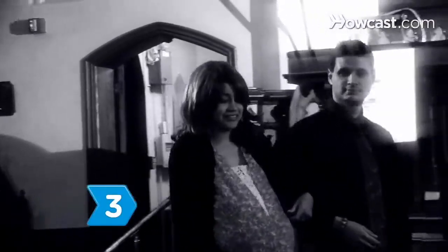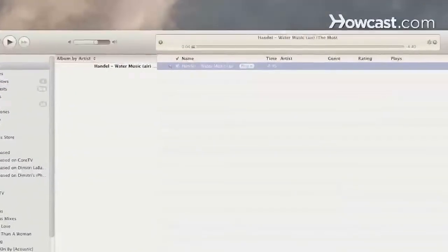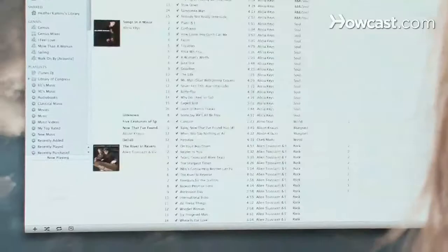Step 3: Pick the pre-processional music. For when close family members and friends are being seated, try Handel's Air from the Water Music Suite. Step 4: Select your wedding party or processional music. The wedding party needs to walk in sync with this piece, so a nice, moderate piece will do.